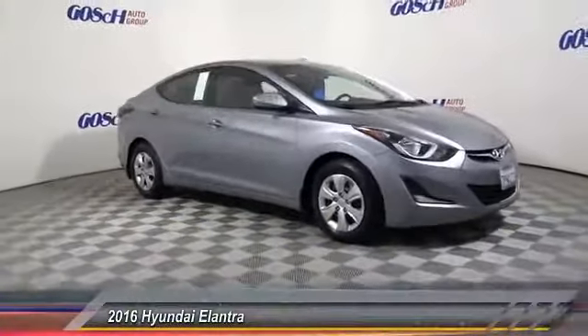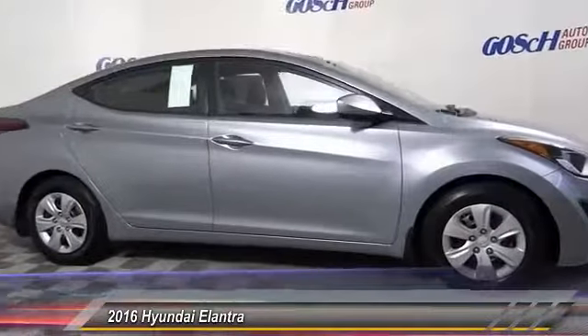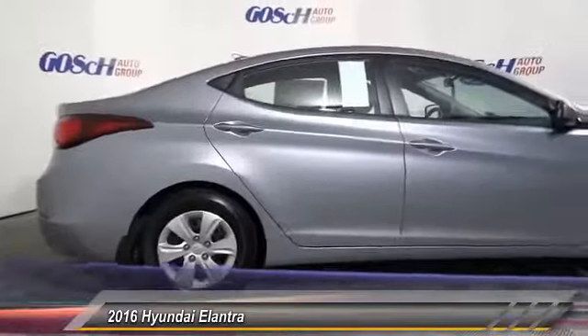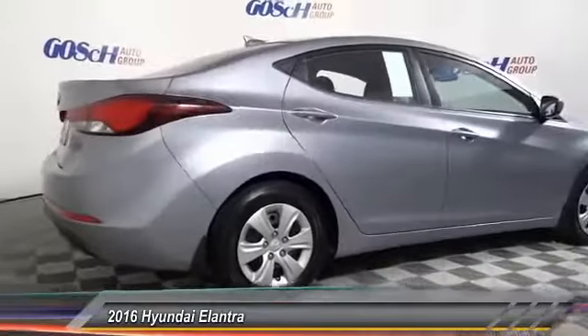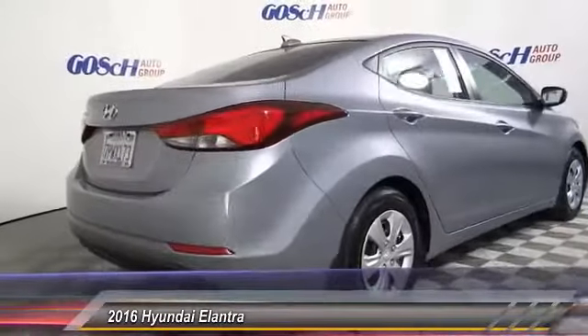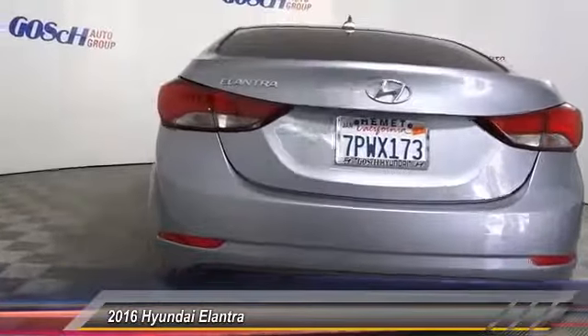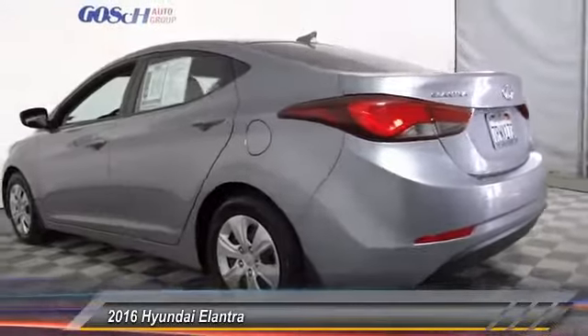2016 Elantra. The Elantra boasts the most interior room in its class and gets an exceptional 35 miles per gallon. With its luxurious standard features, the Elantra is an easy choice and is priced below $20,000. This vehicle has less than 25,000 miles. This beauty will make even your house keys jealous — drive it today.